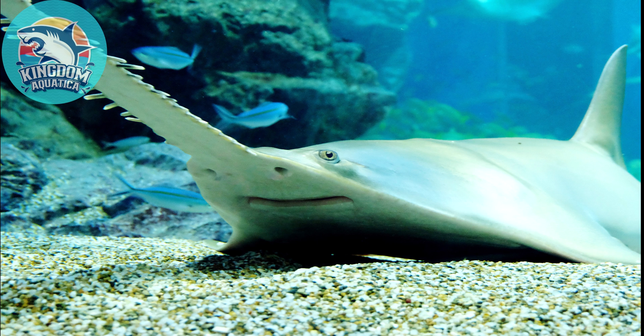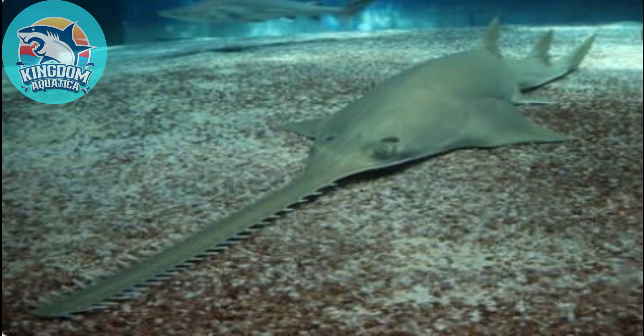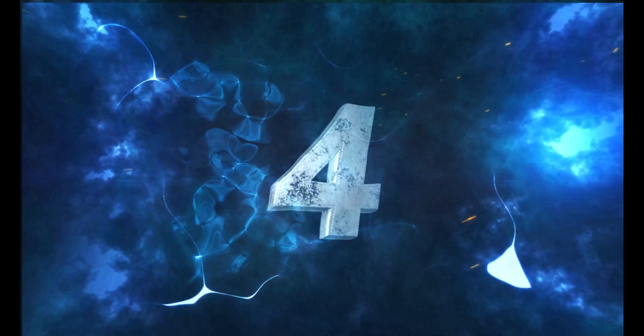Fact number three: Did you know a sawfish's snout is a long flat blade that has about 20 teeth on either side? This snout may be used to catch fish and also has electric sensors to detect passing prey. This helps them hunt at night and in murky waters.